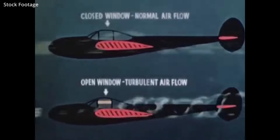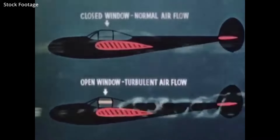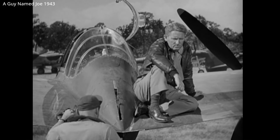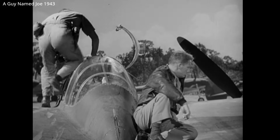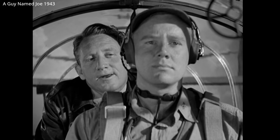One advantage of the cockpit was that it could be adapted to snugly fit an instructor, highlighted in the 1943 wartime production A Guy Named Joe. Climb in, Romeo. You're engaged, all right, but you're not married yet.